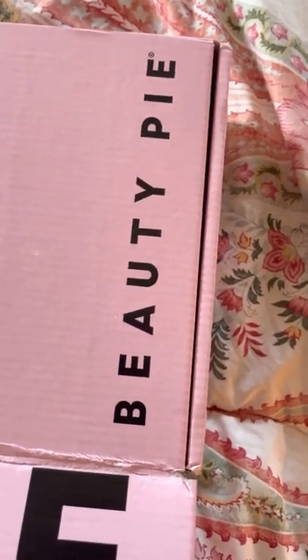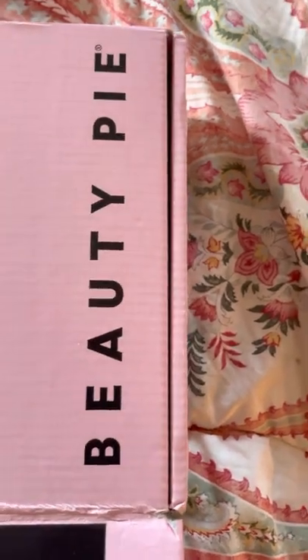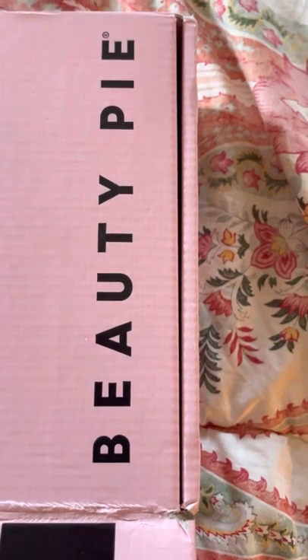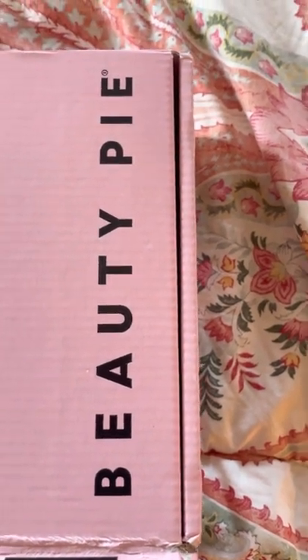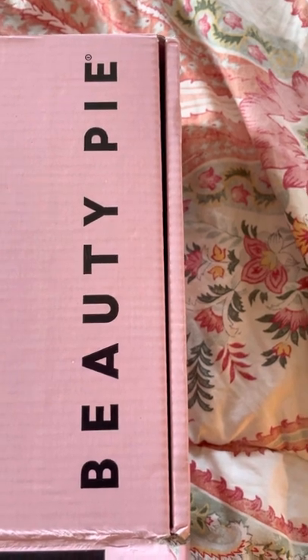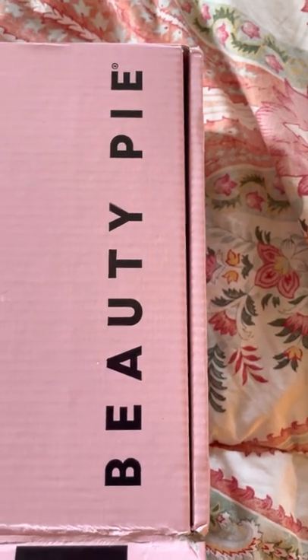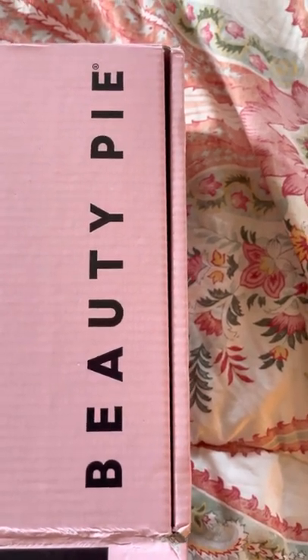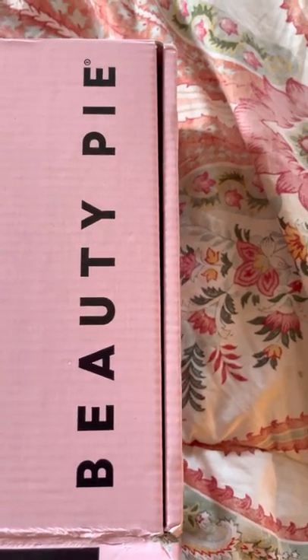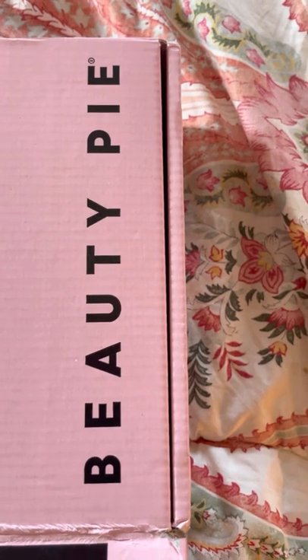For $59, it's not like those subscriptions — like Ipsy or things like that — where every month you pay like $12 and then you get a whole bunch of tiny little samples. This is different than that. This was a one-time fee of $59, and then throughout the year you get to use their membership pricing.